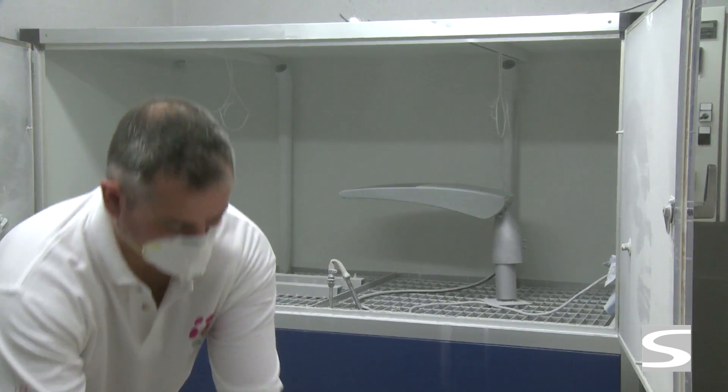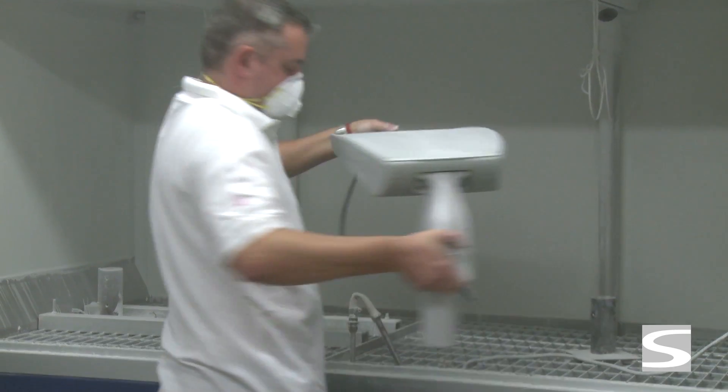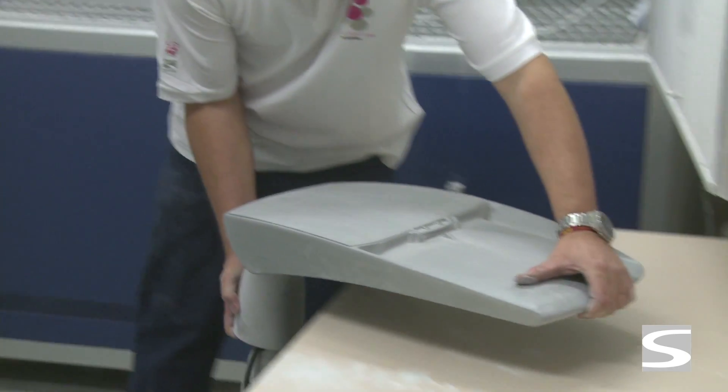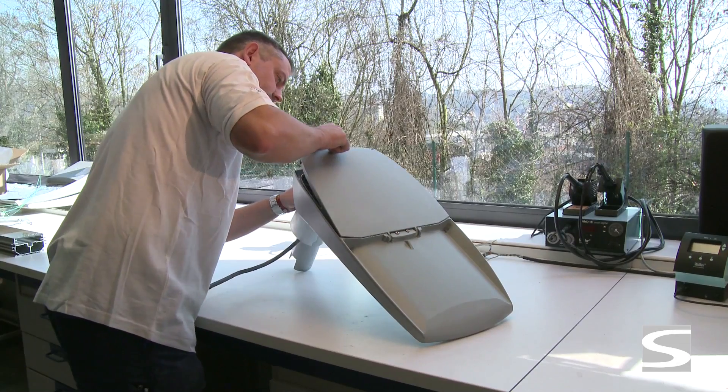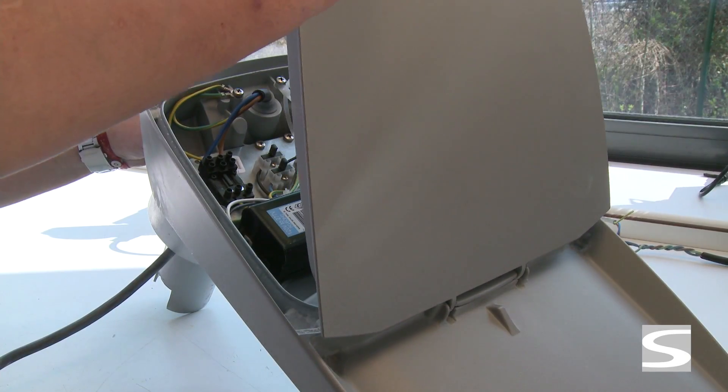For IP degree 6, no traces of dust at all should be found inside the luminaire. If some traces of dust can be found inside the luminaire, it only passes degree 5, provided that this dust is not electrically conductive.